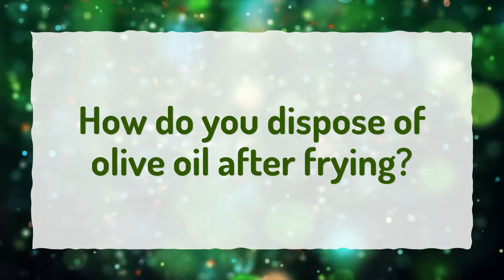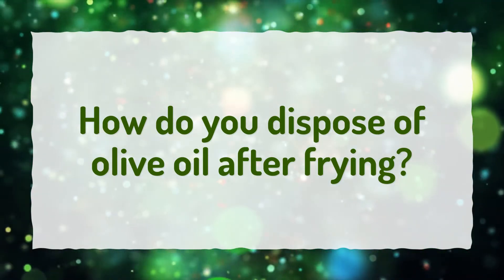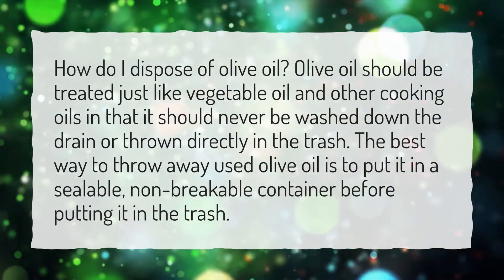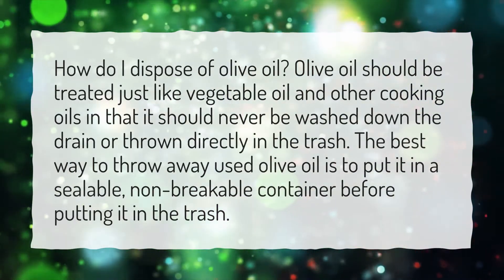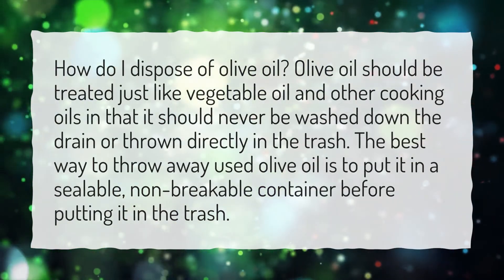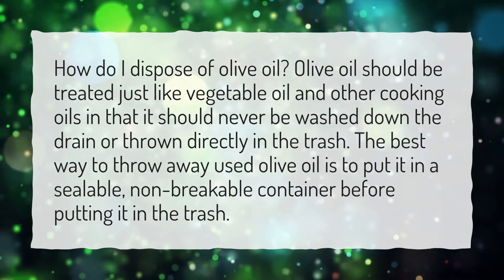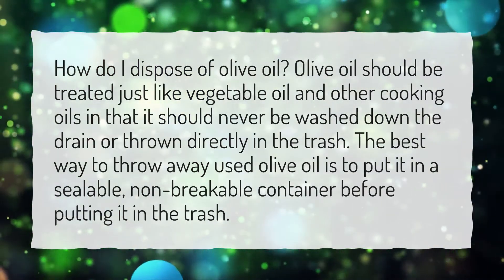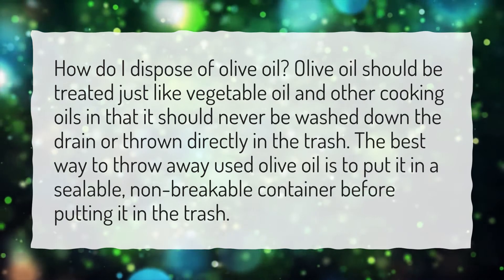How do you dispose of olive oil after frying? Olive oil should be treated just like vegetable oil and other cooking oils in that it should never be washed down the drain or thrown directly in the trash. The best way to throw away used olive oil is to put it in a sealable, non-breakable container before putting it in the trash.